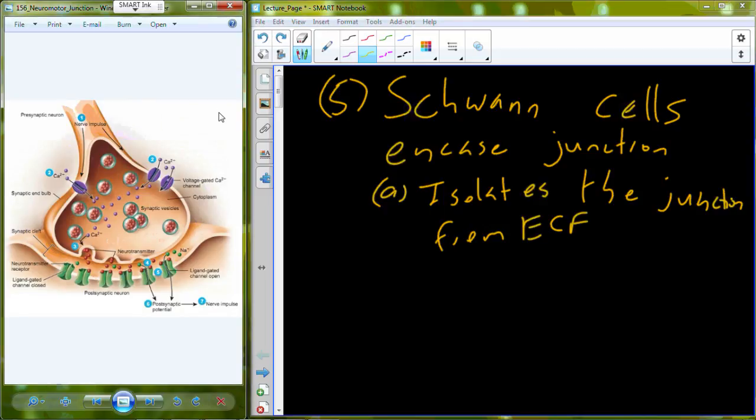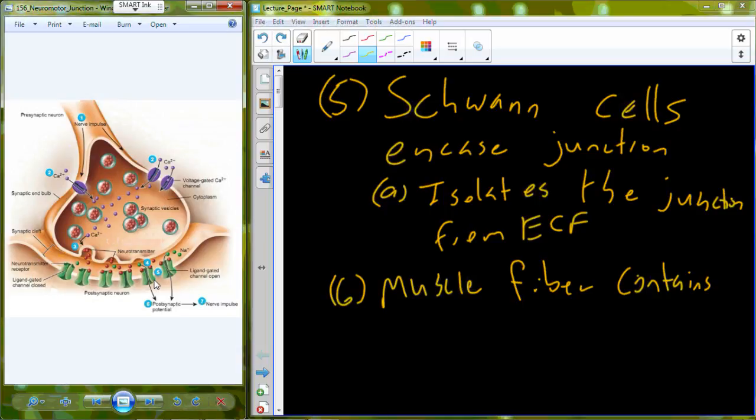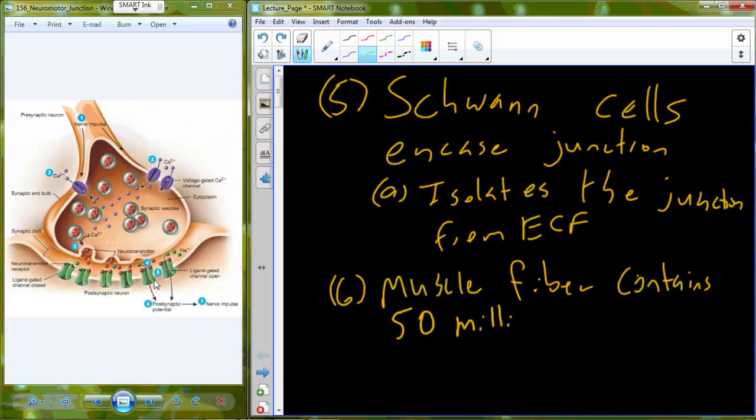We protect the signal from being degraded. So all of the acetylcholine that's released is going to stay near the neuromuscular junction — near the muscle cell — rather than seeping out into the extracellular fluid. The muscle fiber in that patch of muscle right by the neuron contains typically around 50 million acetylcholine receptors.